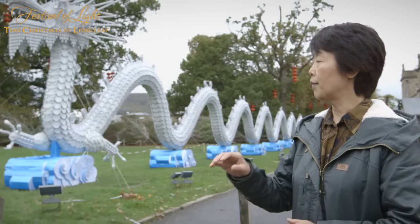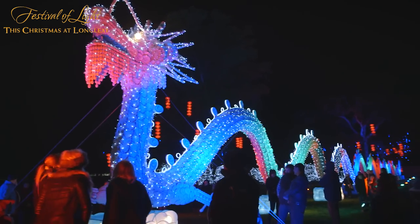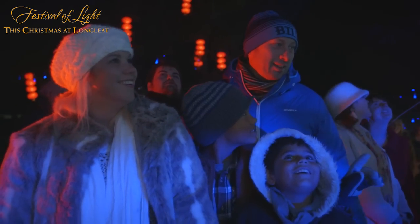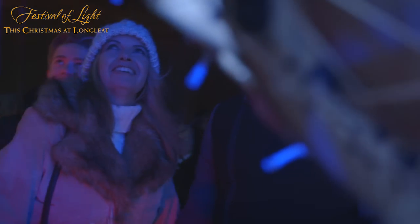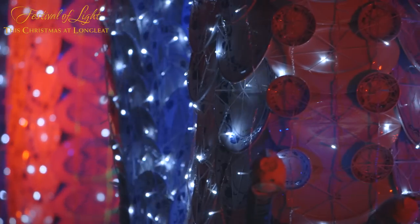Instead, the lights are put outside along the body of the dragon and the spine. It's a very beautiful thing. It's amazing.